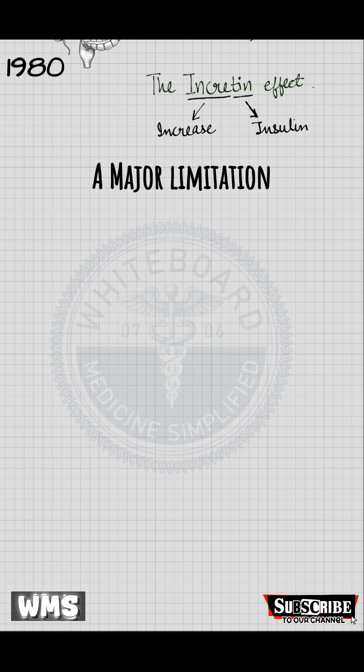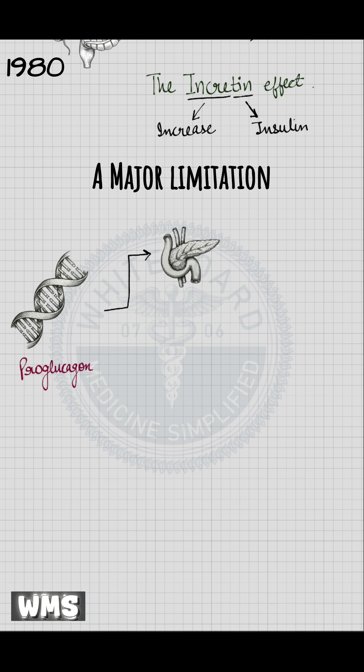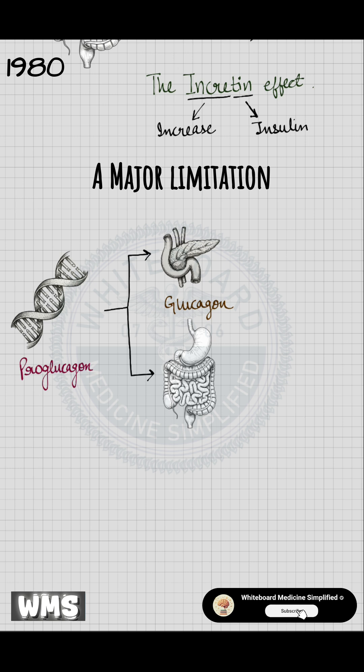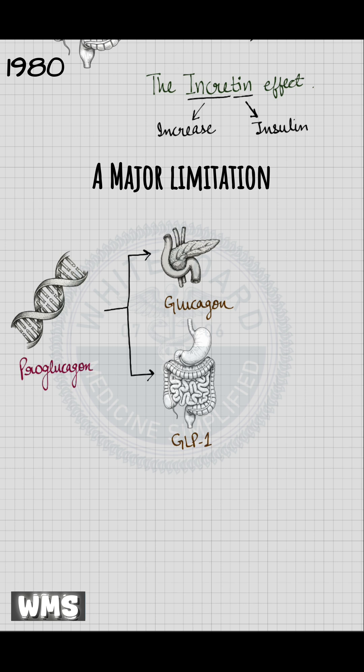In the early 80s, researchers studying the pro-glucagon gene found that this gene in the pancreas produces glucagon. But the same gene in the intestine produces a different hormone, which they named glucagon-like peptide 1, or GLP-1. They found that this is the hormone released from the intestine when we take glucose orally.